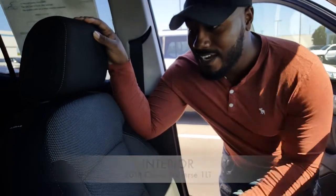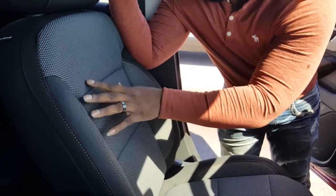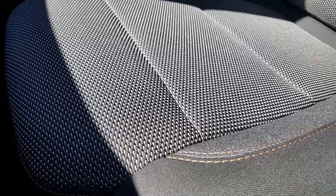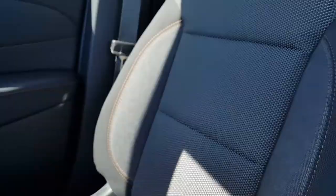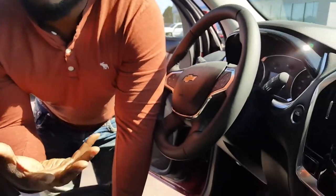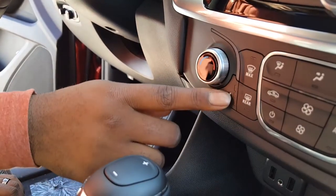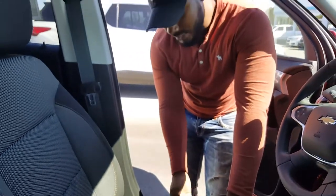Now we'll talk about the interior — first, the seats. The 1LT Traverse has cloth seating. And it looks kind of cool, actually. It's not just your basic cloth — it's like a jeans type of material, and that's what it feels like exactly. This is also a heated cloth seat, so if you guys are cold, you can still do a heated seat. There's adjustable lumbar on the side.